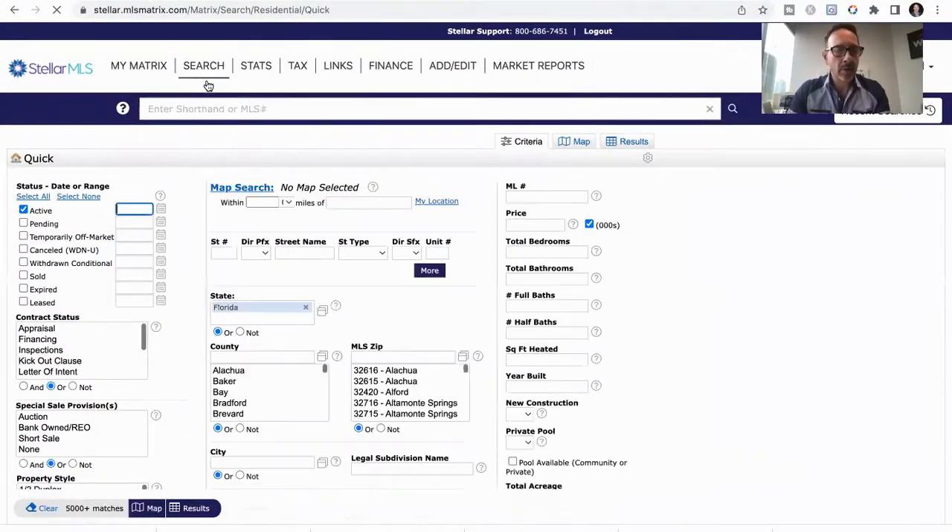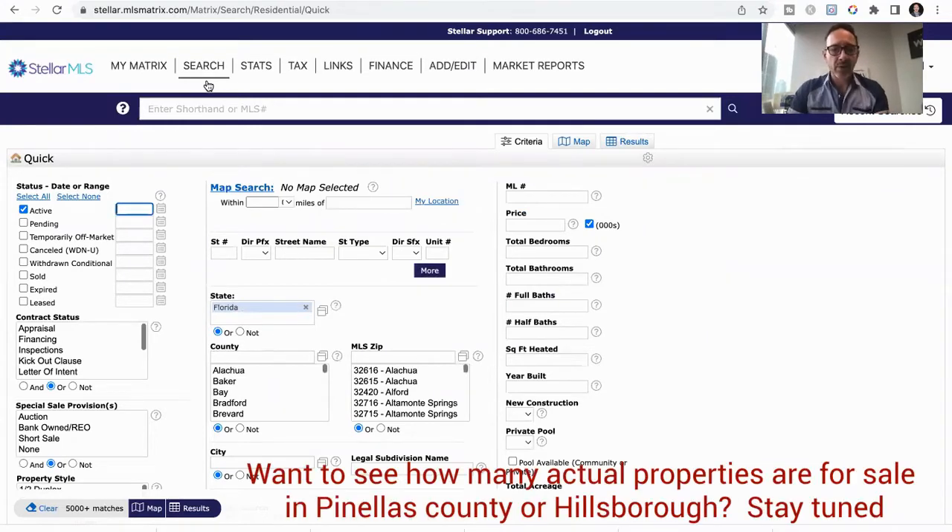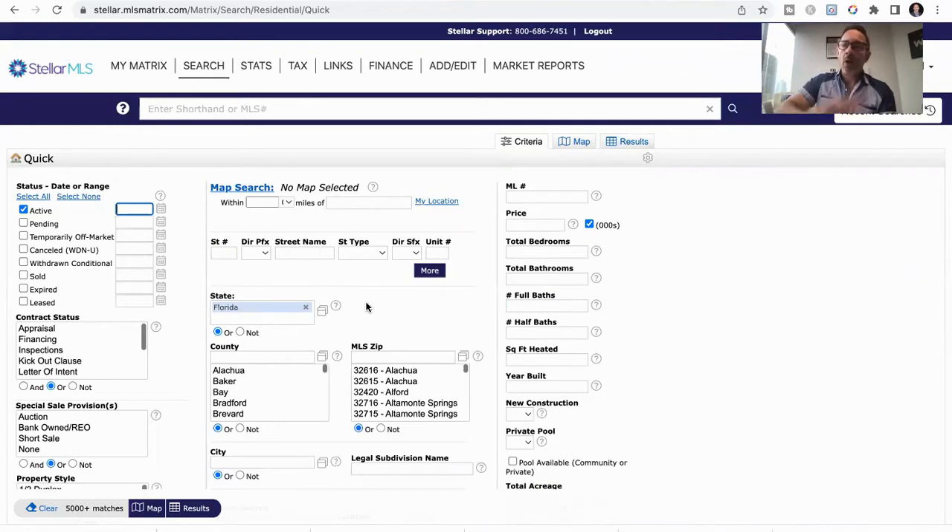So here we are in the MLS — multiple listing service — that we utilize as real estate agents. This is the heart of everything. When an agent puts a new listing into the MLS, that is what feeds to all of the real estate websites out there: the Zillows, the Redfins, the realtor.coms and all that other stuff. So this is the most accurate and most up-to-date information.